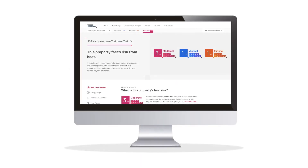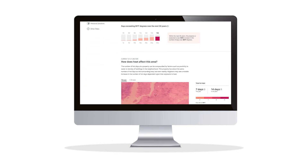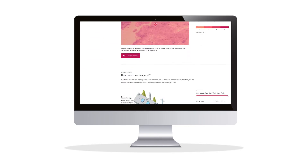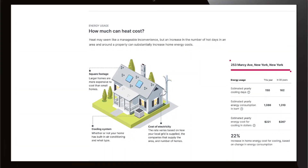Risk Factor provides additional information, such as the number of days expected where air conditioning would be recommended. It then uses publicly available and third-party data to determine the building's size and estimate the electricity cost associated with cooling the building, based on the efficiency of an average air conditioner maintaining a comfortable interior temperature.